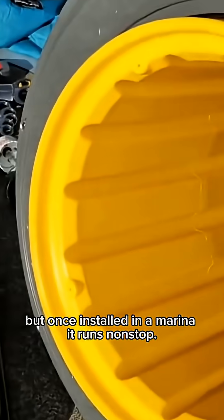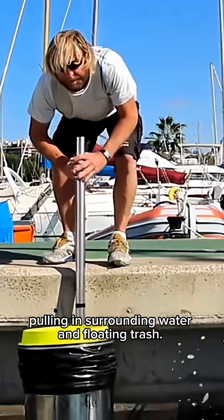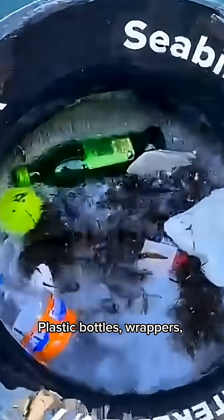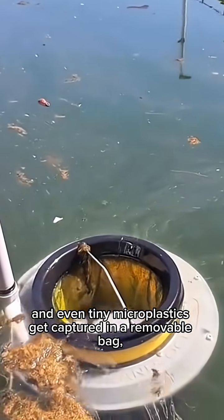But once installed in a marina, it runs non-stop. An electric pump creates gentle suction, pulling in surrounding water and floating trash. Plastic bottles, wrappers, cigarette butts, and even tiny microplastics get captured in a removable bag.